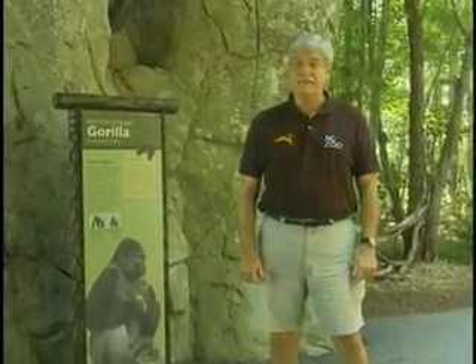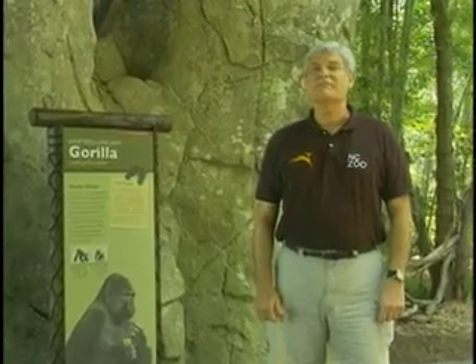If you'd like to learn more about the zoo's veterinary division, please visit our website at nczoo.org. Reporting for the Zoo Files, I'm Rod Hackney, connecting your life to wildlife.